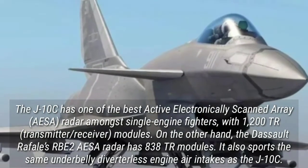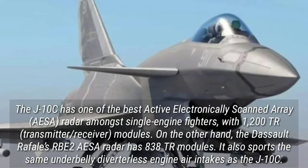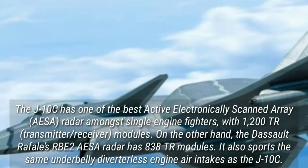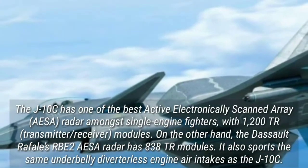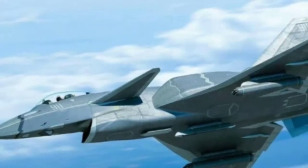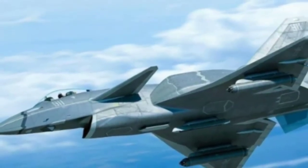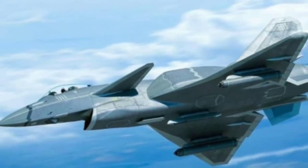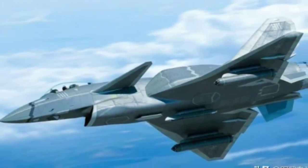On the other hand, the Dassault Rafale's RBE-2 AESA radar has only 838 TR modules. The J-10D also sports the same underbelly divertless engine air intakes as the J-10C. Another major similarity with the J-10C appears to be an electronic warfare device under the vertical stabilizer's tip.